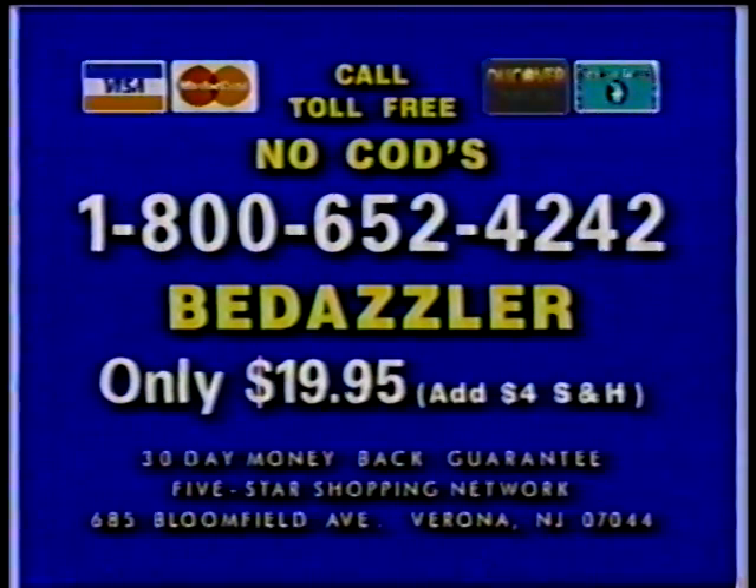Sorry, no CODs. Credit card users call 1-800-652-4242. Right now, we're giving away valuable gold gem studs at incredible discounts on all today's orders. Call toll-free to order by credit card or get mail order address. Call 1-800-652-4242.